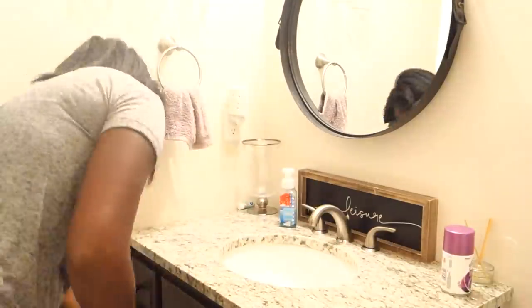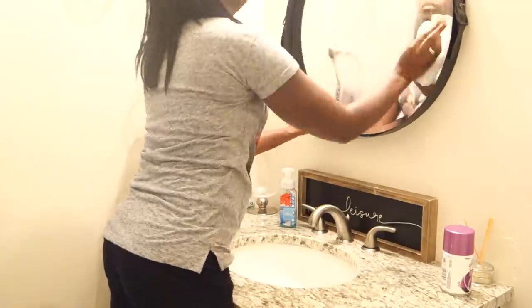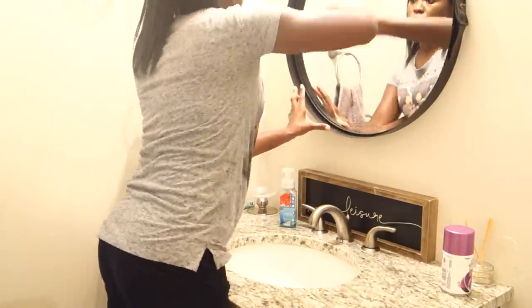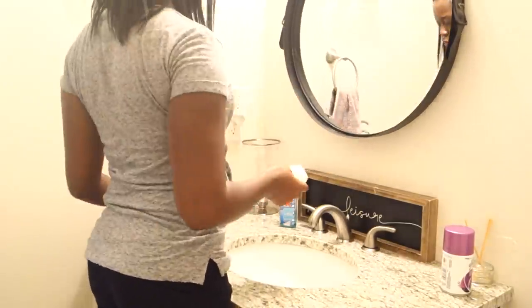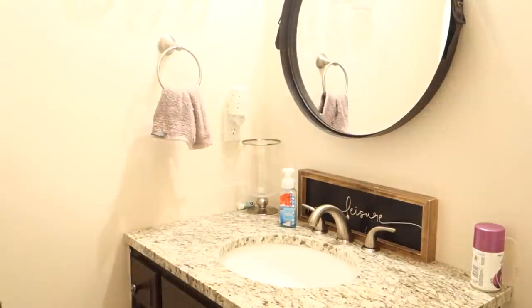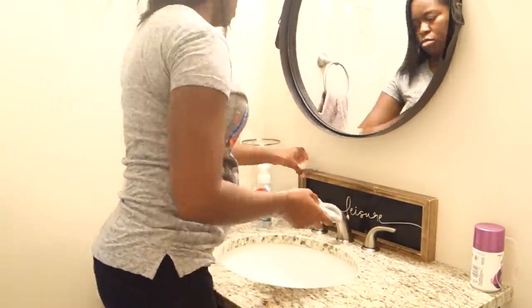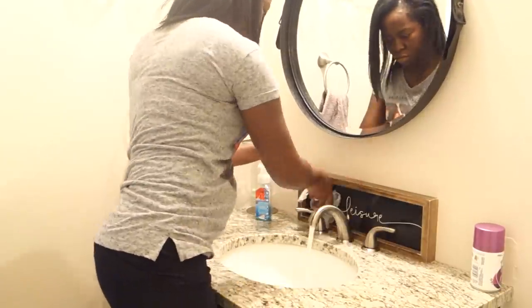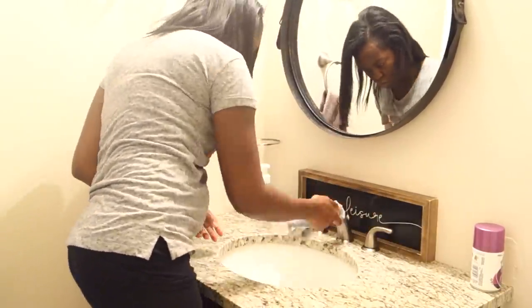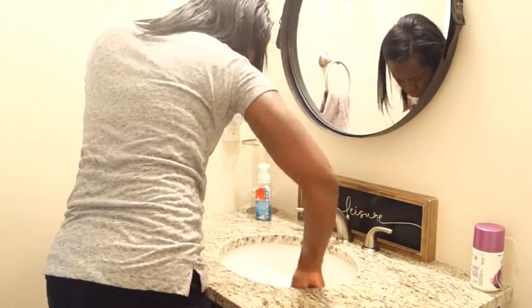Hi guys, today I'm going to do a cleaning-with-me video, sped-through style. This is actually going to be a collab with my good friend Terry from Homemaker on the Home Front. She just recently bought a house and it is absolutely gorgeous — we have the same decorating style. I do encourage you to go watch her video after mine and to like, comment, and subscribe.